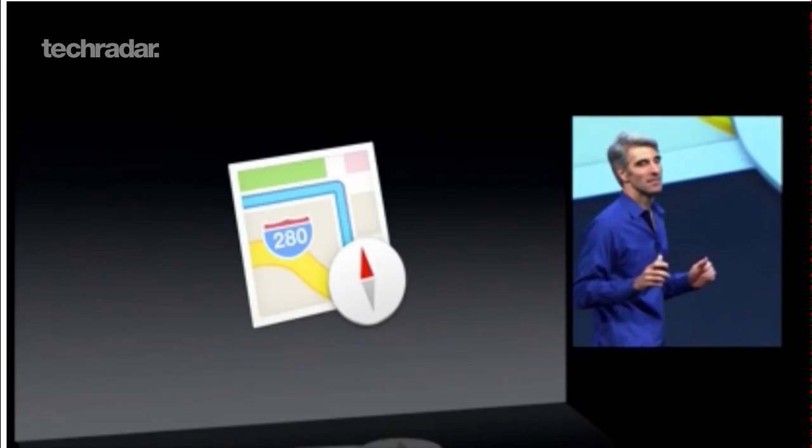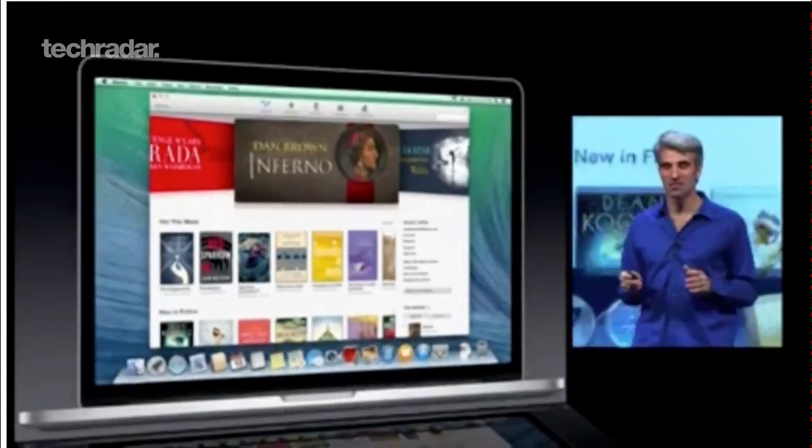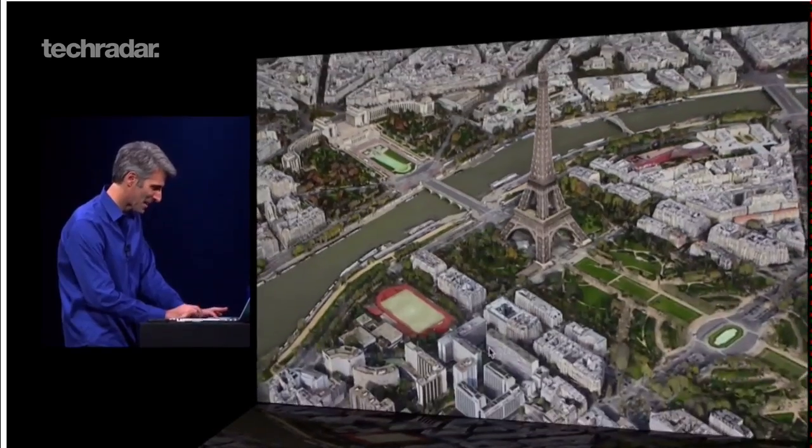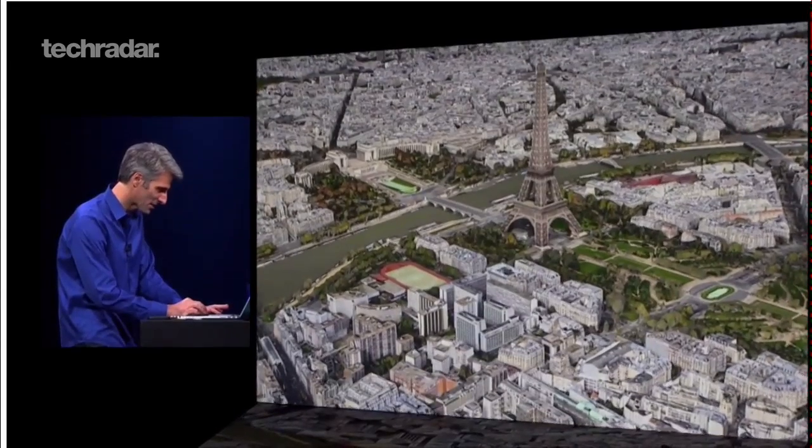Two apps from iOS, Maps and iBooks, have also made their way to Mavericks. Maps features turn-by-turn directions and flyover data, and can also send map coordinates to iPhones with the push of a button.